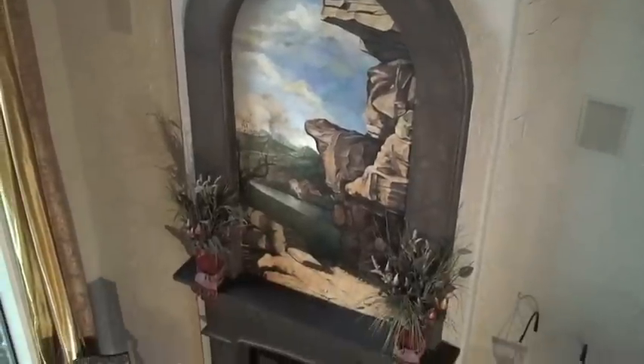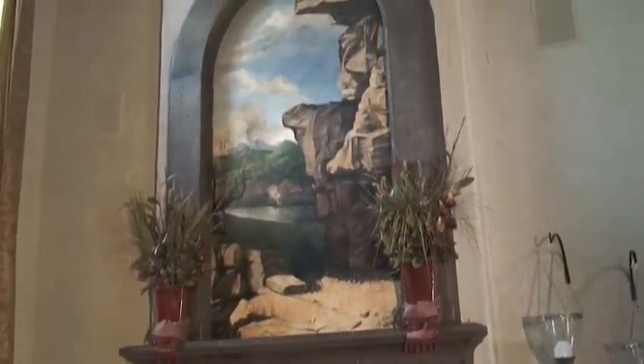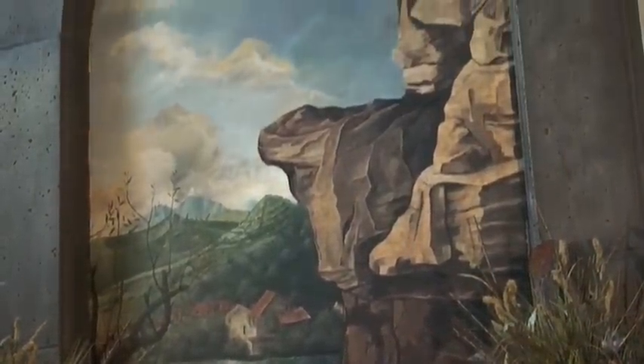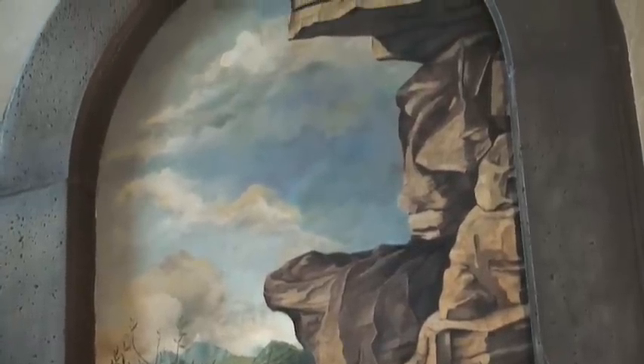We like to incorporate murals in many of our homes. The one over this fireplace shows the Tuscan landscape with a villa, a cliff, and a river. One of the fun features we have in all our murals is every sky scene you see will always have a Mickey Mouse ears in them. So look closely and see if you can find the Mickey Mouse in this mural.